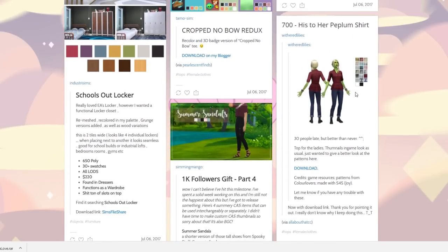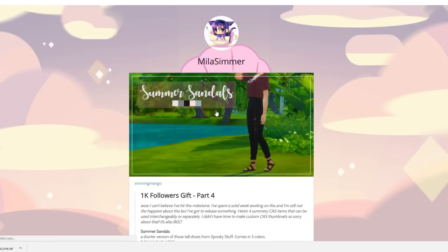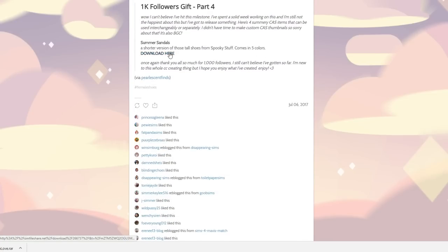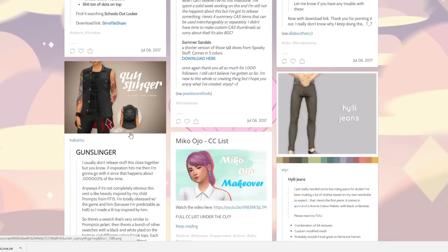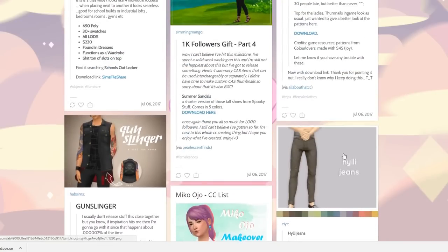I like these shirts — what is this? His-to-her peplum shirt. There are summer sandals — I feel like these are the sandals we literally just downloaded but these are probably the more official MM gladiator sandals. Either way we'll go ahead and check them out and compare. Now let's go back and see what else there is — this gunslinger, I feel like Chloe would totally rock this.